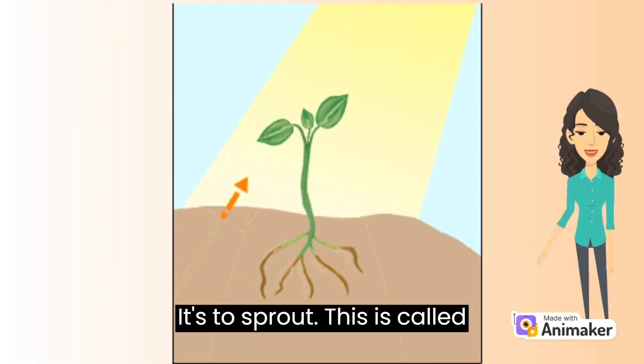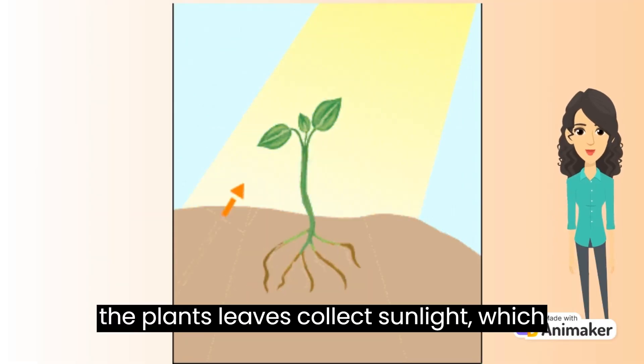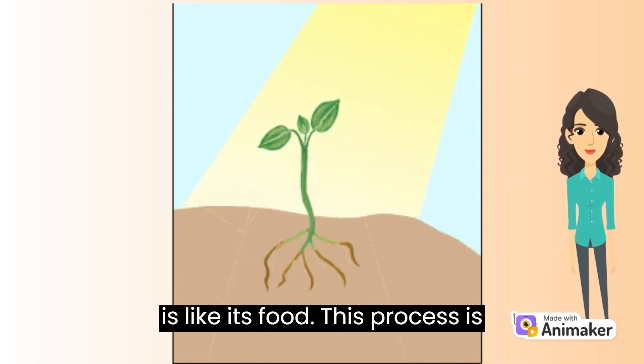As it grows, the plant's leaves collect sunlight, which is like its food. This process is called photosynthesis.